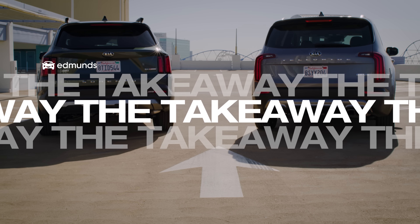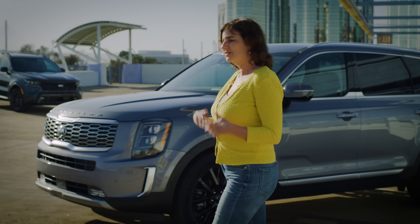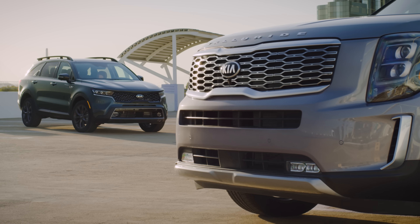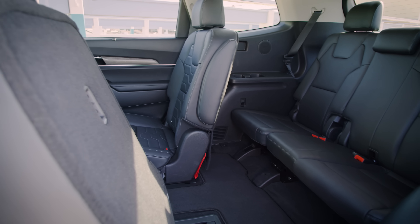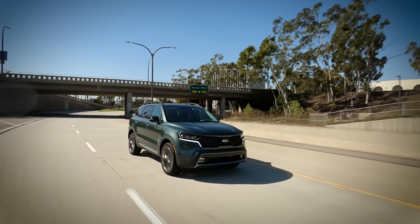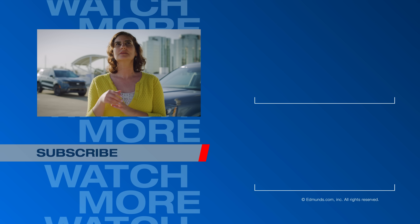Both the Telluride and the Sorento showcase Kia's move towards design and technology. They're smart, they're good looking, and either would look great in your driveway. In the end, the difference between them comes down to size: how big are your kids, how big is your garage, how big is your checkbook? For larger families, the Telluride offers a superior third-row experience. For city dwellers, the Sorento is nimble and easy to park, and it's also a lot of fun to drive. As is often the case when facing a difficult decision, I find myself wondering — why not both?